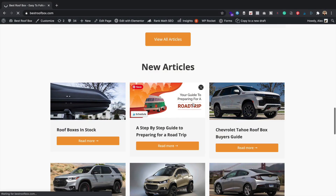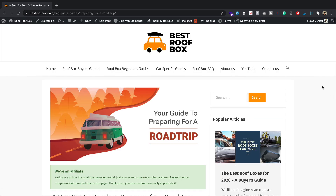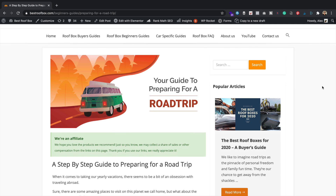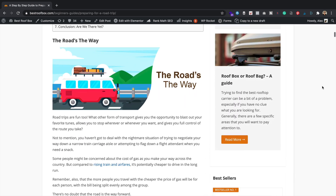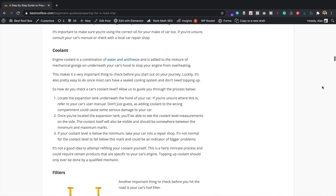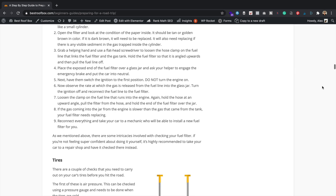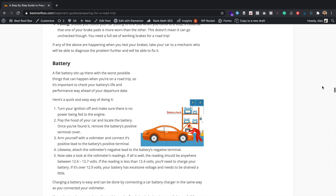So the irresistible bit of content is now on the site. Do go over to bestroofbox.com to have a detailed look at it. It's a really long guide about going on a road trip — it's fantastically well written, it's got custom illustrations, there's no stock photography or anything like that, and it just looks really, really good. That article has only been up for a week or so, so no links to count just yet because the outreach campaign has only just started. But I'm pretty confident that this month we will attract some high quality links.